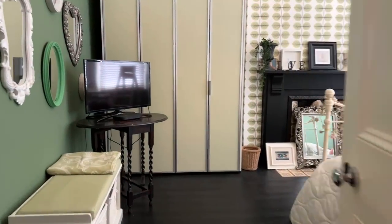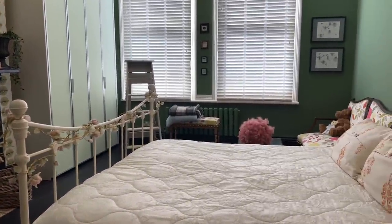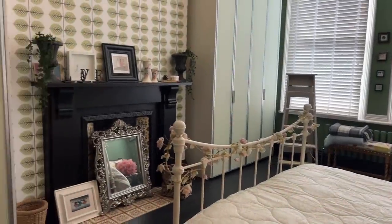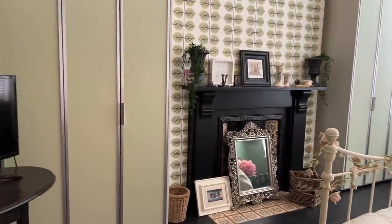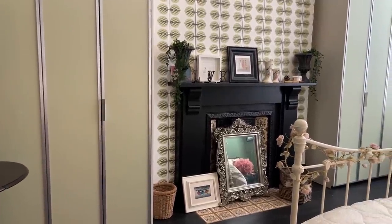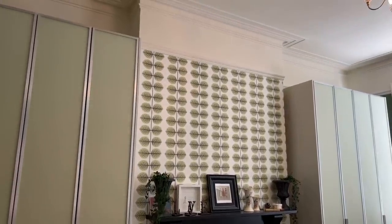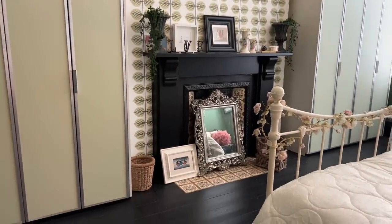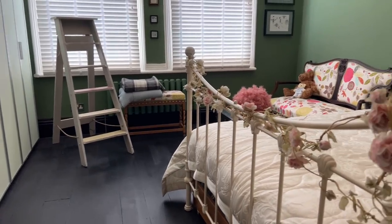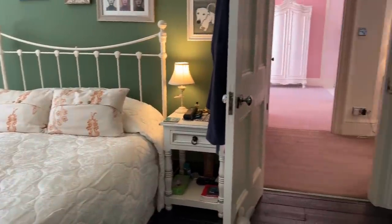Bedroom two is another beautiful double room with two large sash windows to the front elevation housing a king size bed. All storage is freestanding. There's yet another centrally mounted feature fireplace with an original timber mantel and tiled hearth, plaster mouldings all in situ, and beautiful stripped and painted timber floorboards. There's even enough space for a sofa, giving you an idea of just how big this room is.